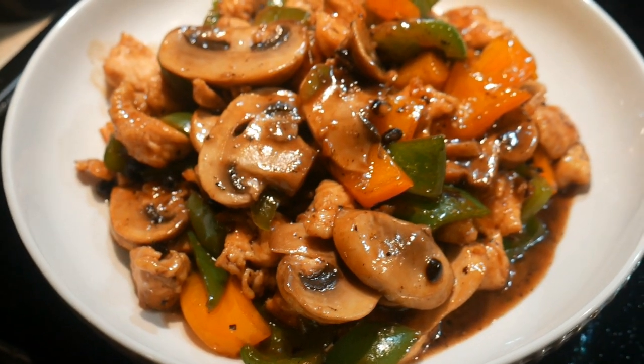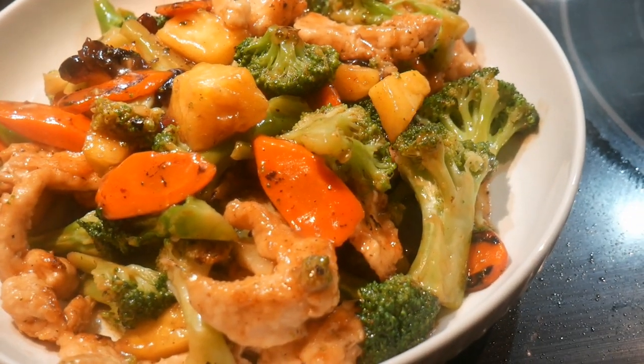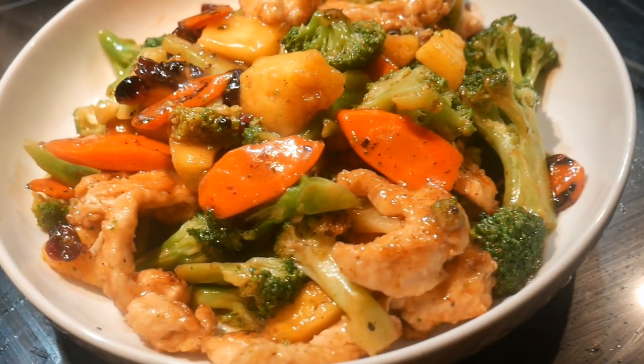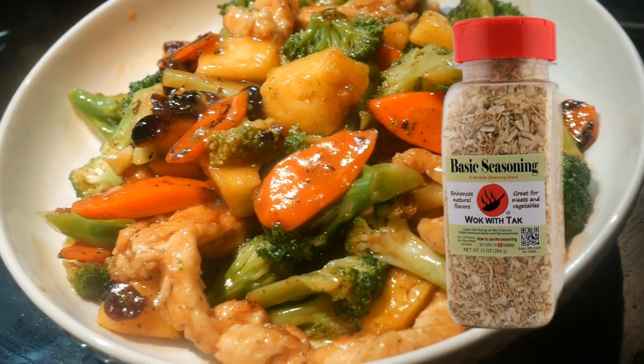Over the years, through flavor-chasing, I have tried different seasoning strategies using different kinds of herbs and spices, and I found one combination that works very well. It has almost universal appeal. It works well for both meat and vegetable ingredients, and I call this the basic seasoning mix.